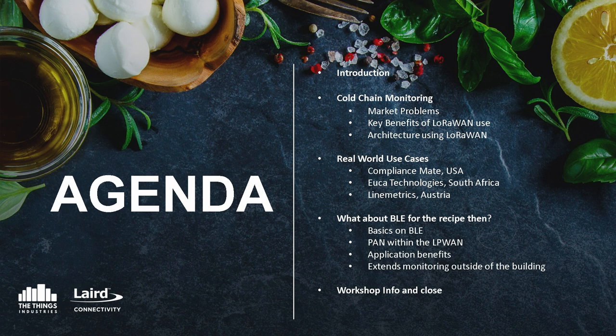And finally, we're going to bring the BLE element into that LoRaWAN architecture — discussing the personal area network of BLE to the LPWAN, the application benefits we can bring by adding BLE, and how that extends cold chain outside of the in-building applications where we're seeing it now. Then a couple of last points on some workshops we're running upstairs, and then close it out.